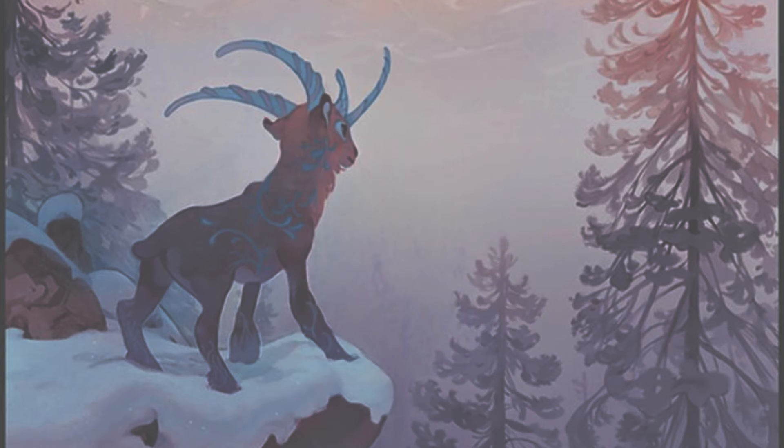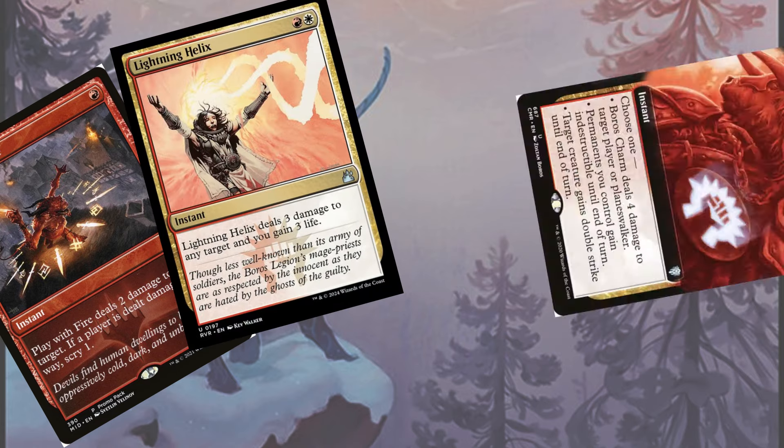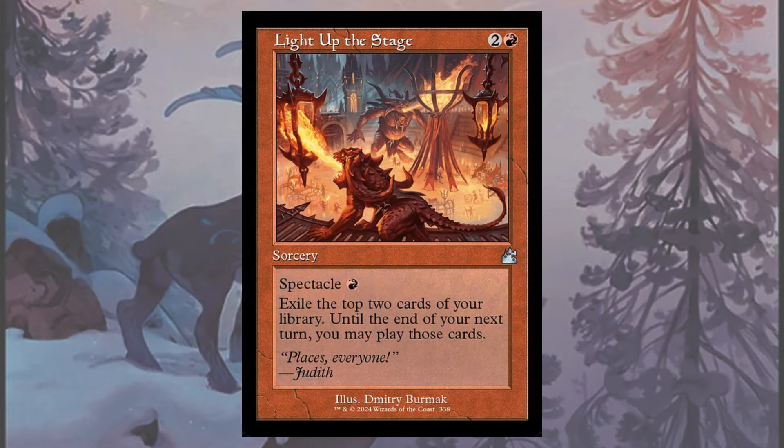The burn spell package includes four copies of Play With Fire, Lightning Helix, Boros Charm, and Skewer the Critics. Play With Fire's scry ability when you hit your opponent's face makes it the best Shock variant we can play in Pioneer, while the remaining cards are the best-in-slot versions for three or four direct damage entirely. Light Up the Stage is our card velocity engine, allowing us to dig past extra lands to find our final damage spells.